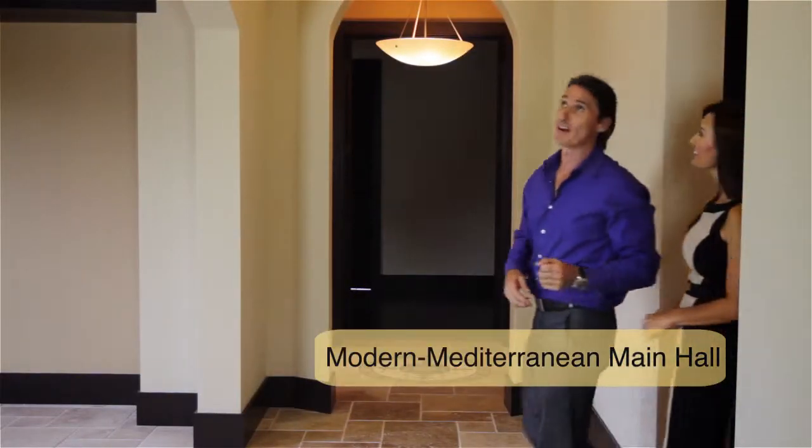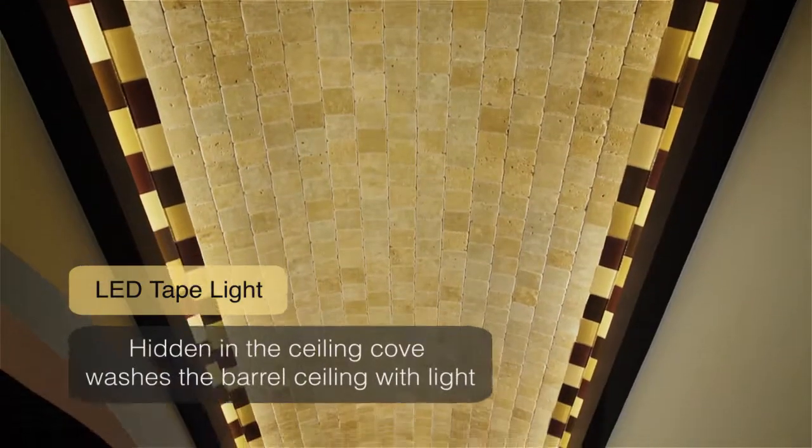Let me show you another place where we use lighting effects. Here's another example of how we use LED lights to illuminate this space. We have LED tape shining on this barrel ceiling, creating a wash effect on the travertine tiles and the glass tiles.